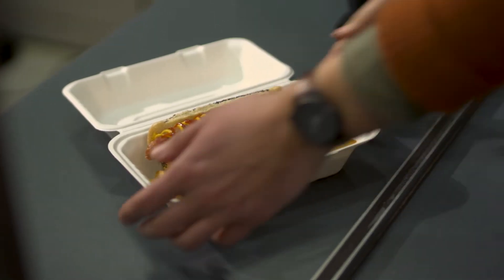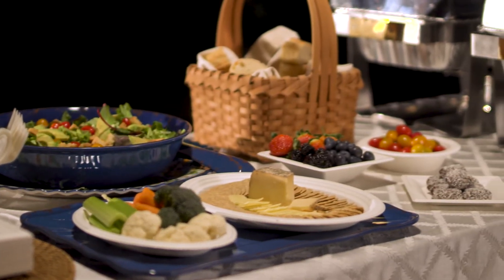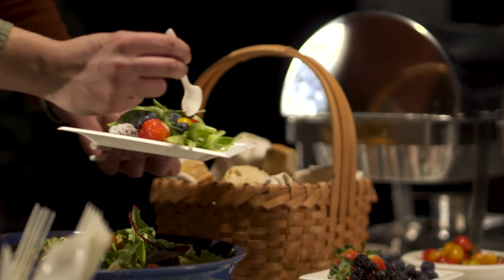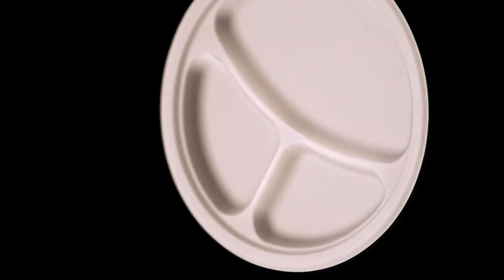Empress Earth offers bagasse plates, bowls, clamshells, and platters. Empress Earth plates come in both square and circular versions, with the square giving a more formal and elegant impression and the circular being perfect for everyday or casual use. They also carry divided plates that are great for portioning sides with entrees.